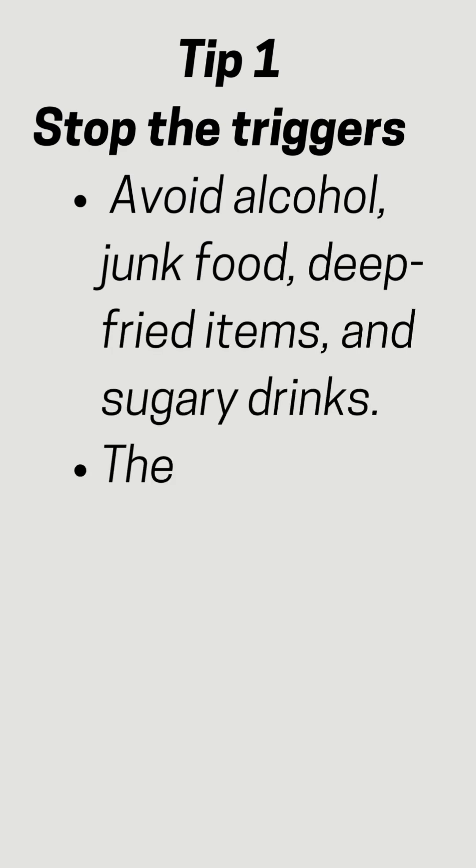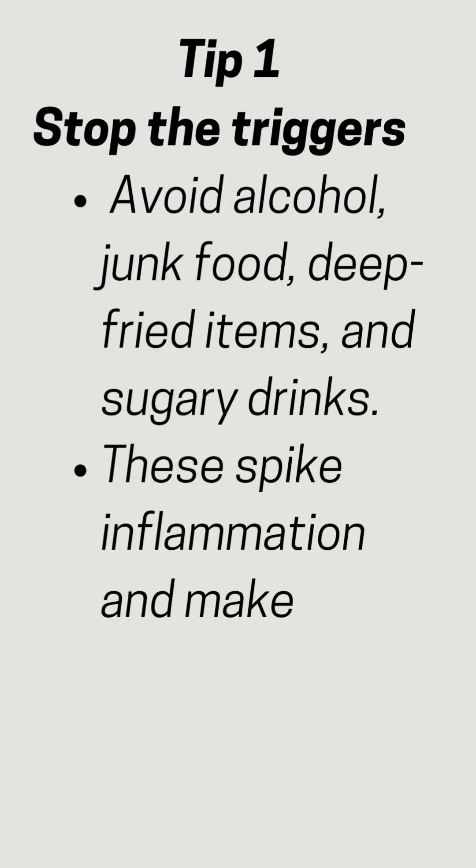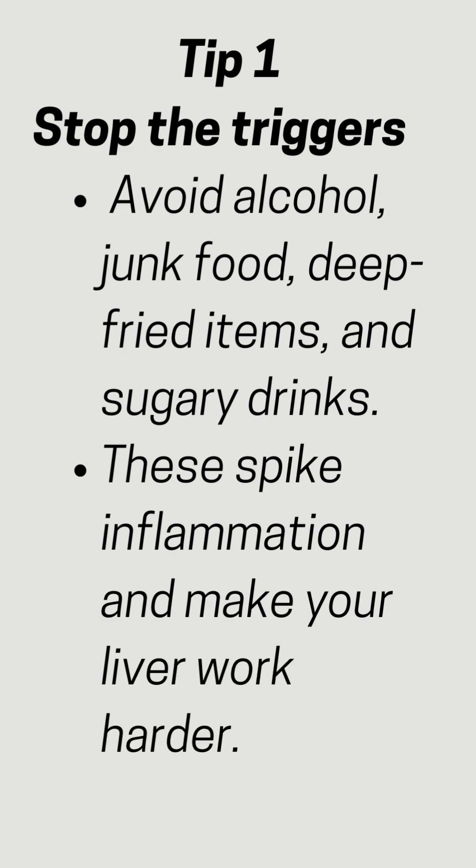Tip 1: Stop the triggers. Avoid alcohol, junk food, deep-fried items, and sugary drinks. These spike inflammation and make your liver work harder.